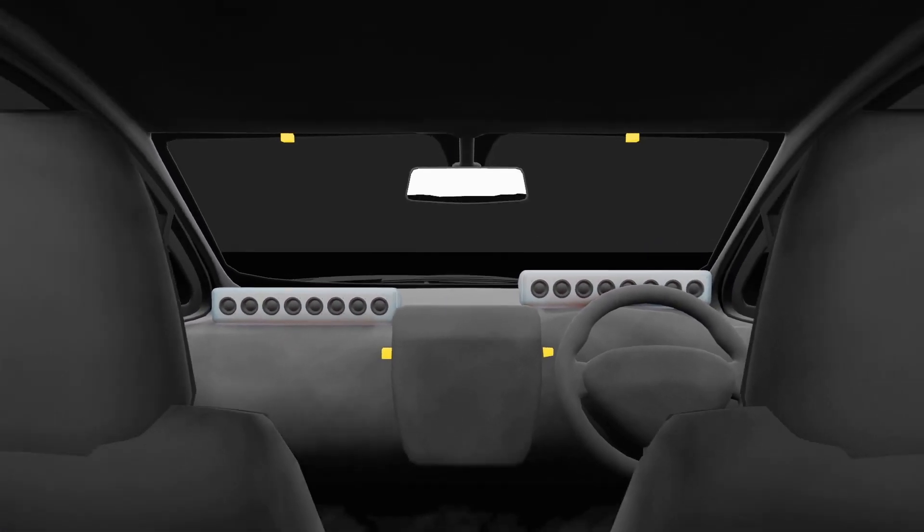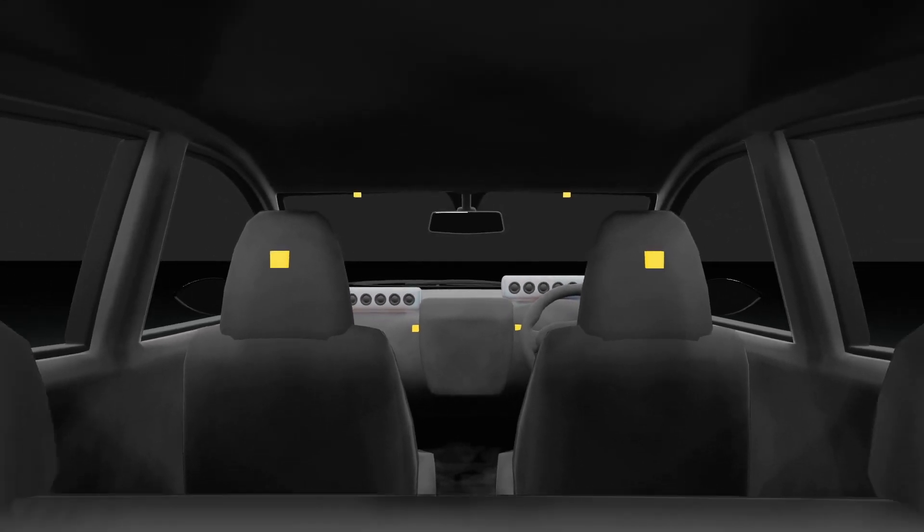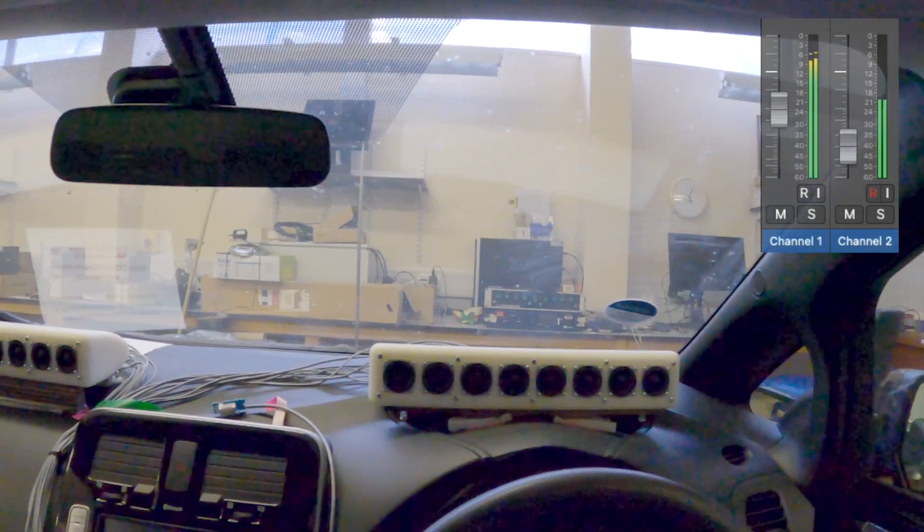Temperature, humidity and position sensors measure the seat positions and environmental conditions to update the filters and optimize the sound.